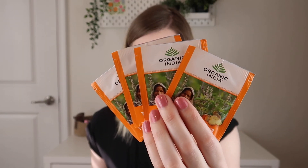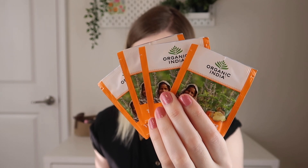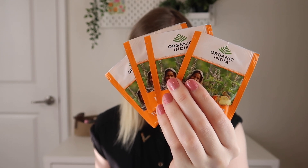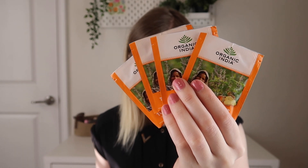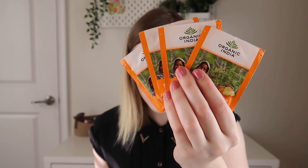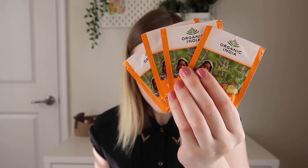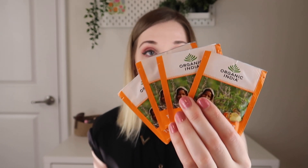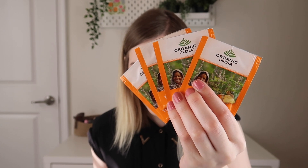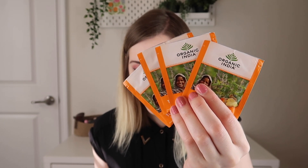The first tea I'm pulling out is the Tulsi Turmeric Ginger Tea by Organic India. It's caffeine-free and revered in India as the queen of herbs. Tulsi Holy Basil supports stress, mood, the immune system, and detoxification. This blend is stress-relieving and aids digestion. One bag per eight ounces of water, steep at 208 degrees Fahrenheit for four minutes. The ingredients include organic Krishna Tulsi, organic Rama Tulsi, organic turmeric, organic ginger, organic cinnamon, organic black pepper, organic clove, and organic stevia leaf. This sounds familiar — I wonder if I've gotten this tea before, but I'm very excited to try it.